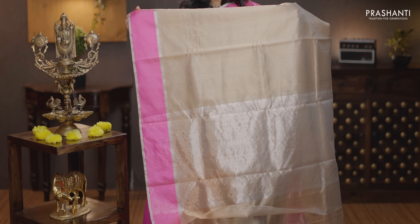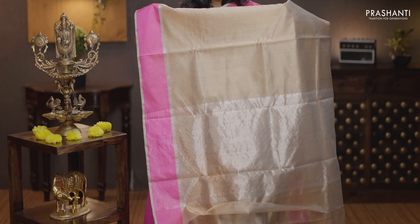Beige with pink — simple and classy saree with contrast borders on either sides. The body goes plain in beige. Simple lines of zari in the pallu. A plain beige blouse, priced at Rs. 13,890.